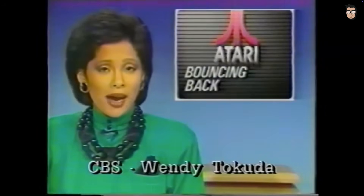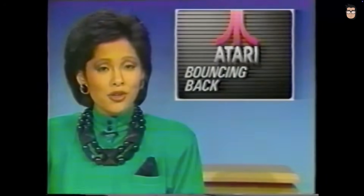A big name in high tech was back in the news, and for a change the news was good. Still, in hindsight, one decision stands out.